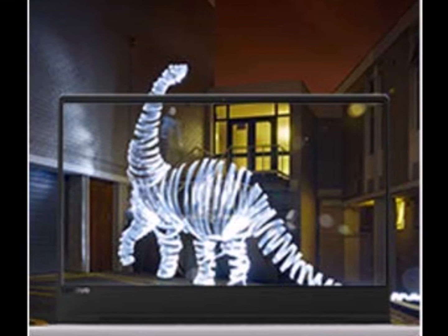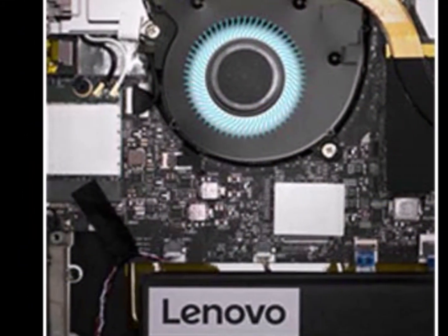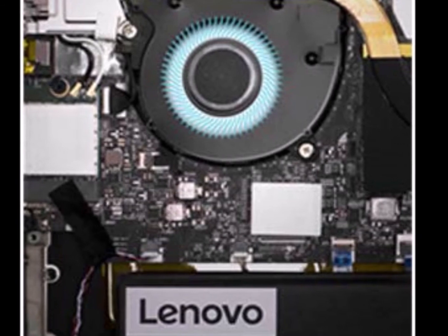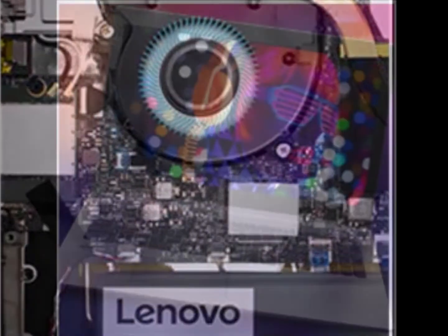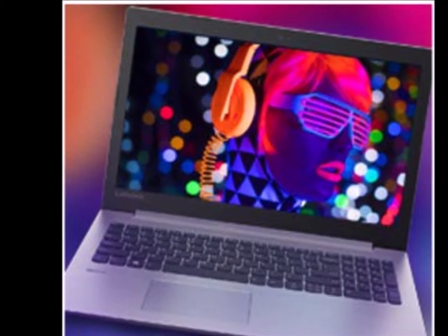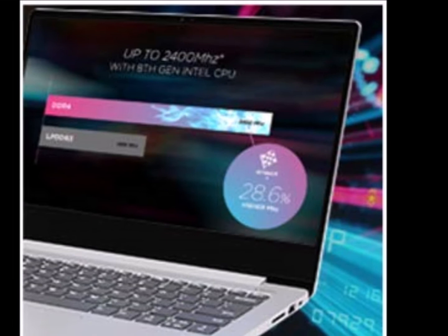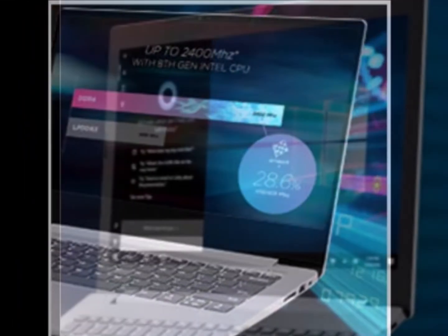Sleek Efficiency: The IdeaPad 330s weighs 1.67kg and is 18.95mm thin. Featuring a streamlined chassis with a polished aluminum cover, it is designed to make an impression with its tone-on-tone platinum gray color.